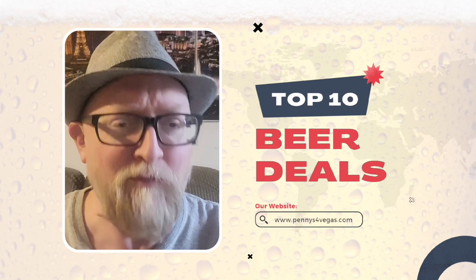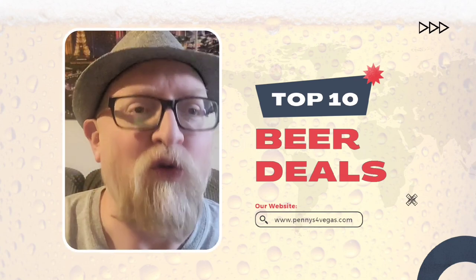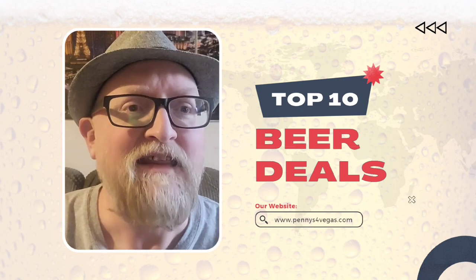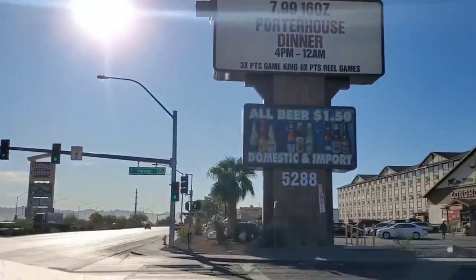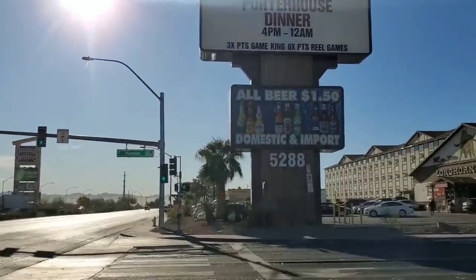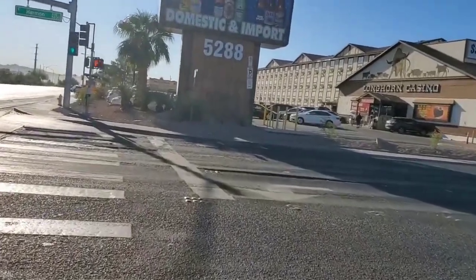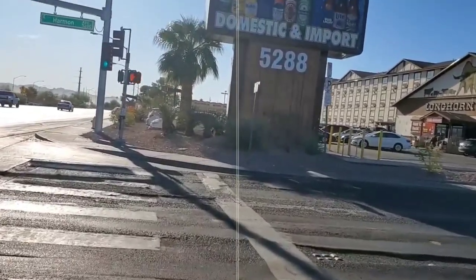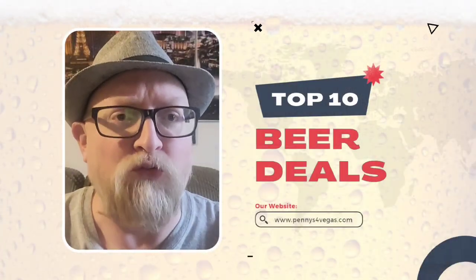Number 10 is Longhorn Casino on Boulder Highway. They used to have a really good deal — it was a dollar fifty for beer, and the selection is a wide variety of all kinds of domestic beers. Unfortunately the price has gone up and it's now three dollars, but still if you're in the area it's a good spot to grab a cold one.